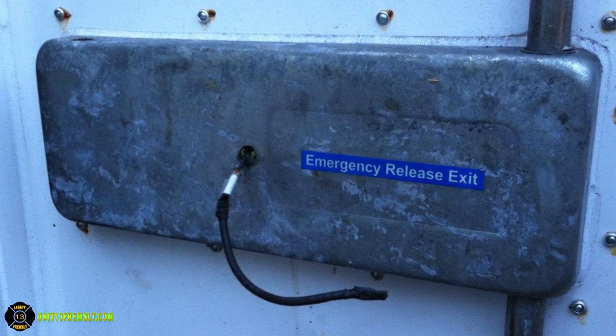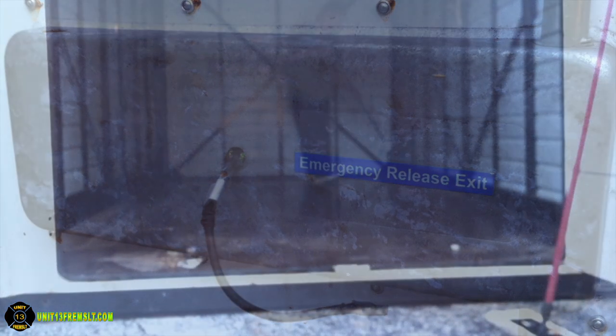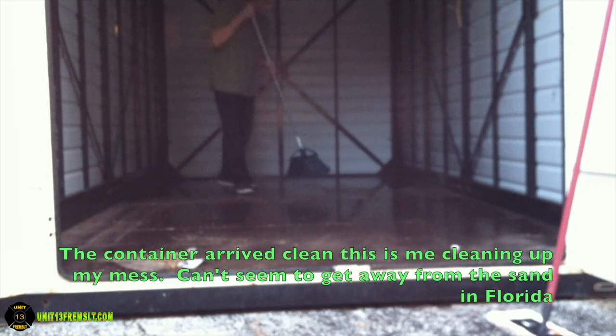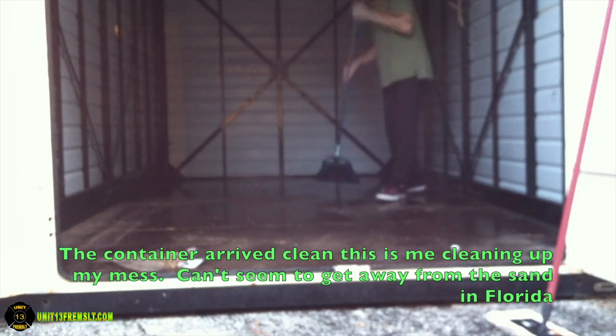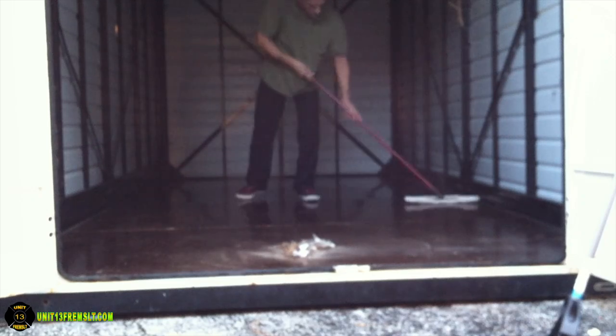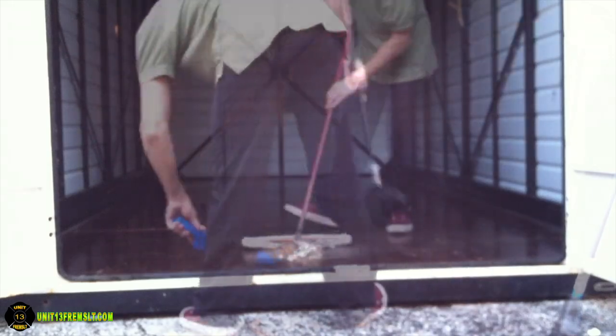Would I use this service again? Probably, but I'd have to keep in mind the limitations on the range they'll transport the containers to — they're not going everywhere, which might limit whether I'd use them again. I don't remember anything odd or unusual about the service other than those problems with the container itself. Everyone from the company I personally dealt with was nice, and all the drivers seemed like good people who will work with you to get the container where you want it. This is Unit 13, I'm out.